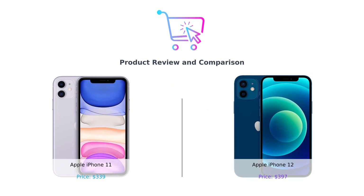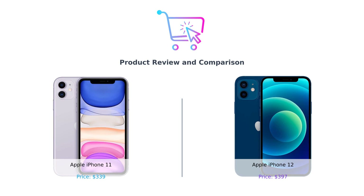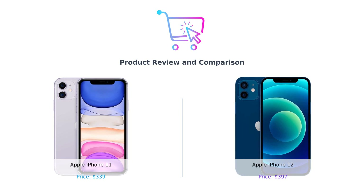Hey there, smart shoppers. Welcome back to another episode of Buy Smart, your ultimate guide to making those tricky purchasing decisions. Today, we're diving into the world of Apple with a face-off between the classic iPhone 11 and the slightly newer iPhone 12. Which one deserves your hard-earned cash? Stay tuned to find out.